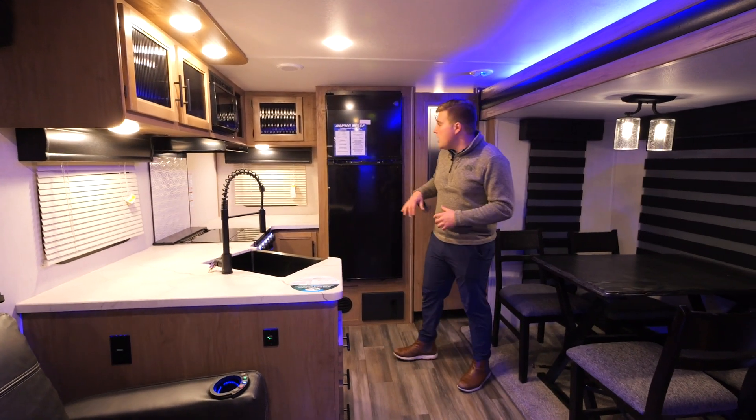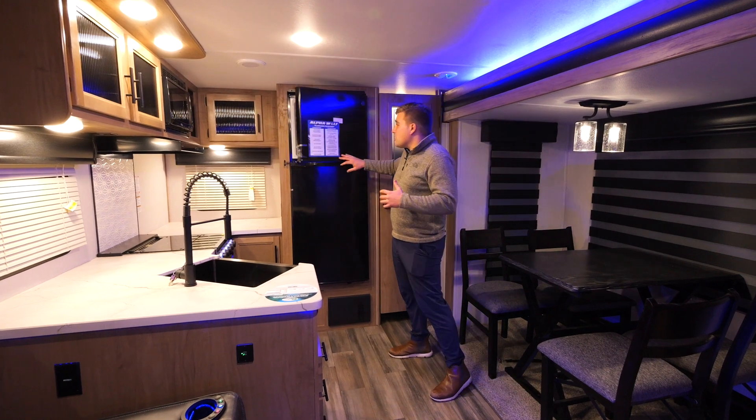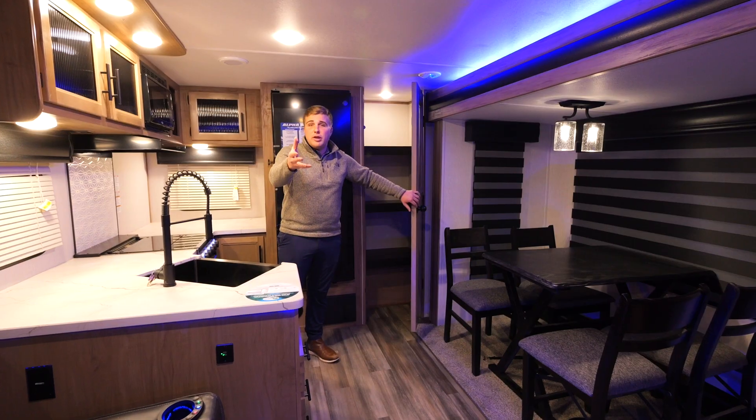There's a 12-volt refrigerator rack behind me with huge freezer space compared to a traditional propane fridge, and it runs off your battery power as well. Coming to the pantry, it's a huge pantry with three levels of storage for all your food and goodies when you're out camping.